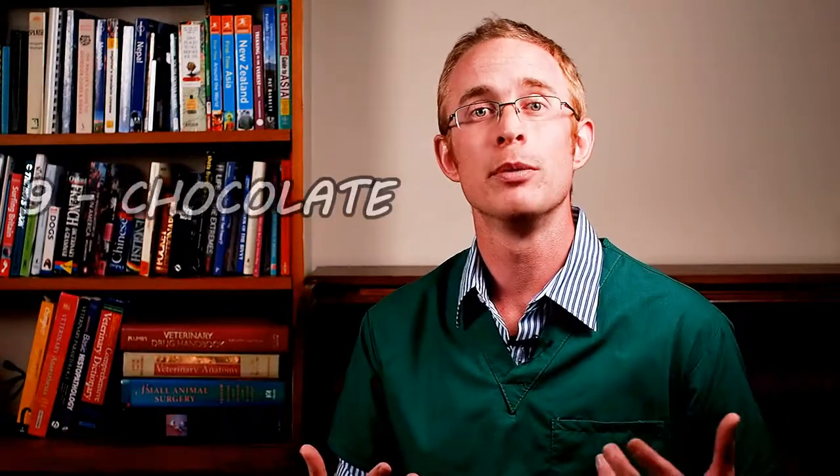Number nine is chocolate poisoning, which most of you will be well aware of. If not, or if you want to learn more, check out my video all about chocolate poisoning in dogs and cats, where you'll learn what chocolate is most poisonous and how much your dog needs to eat to be toxic.